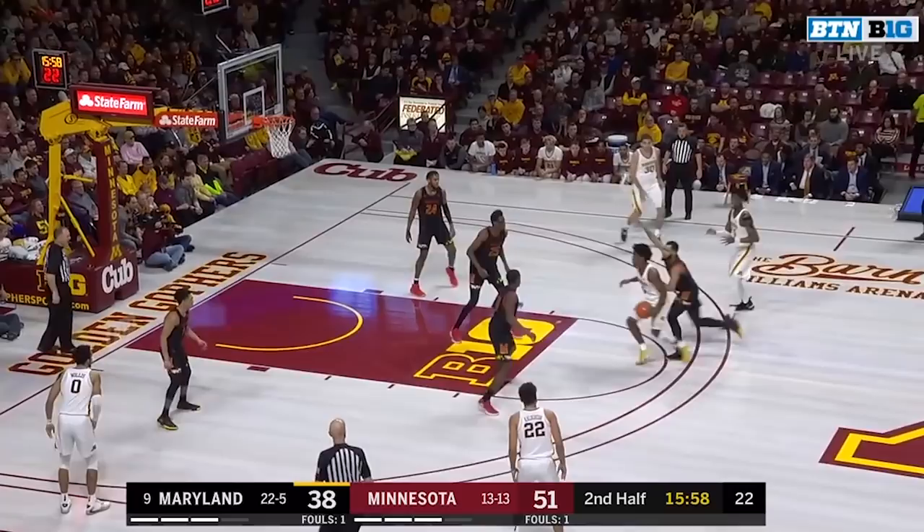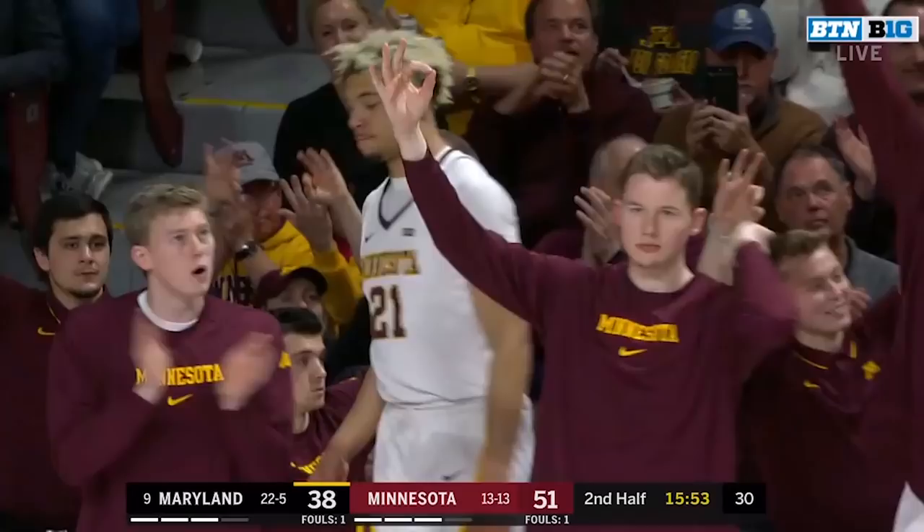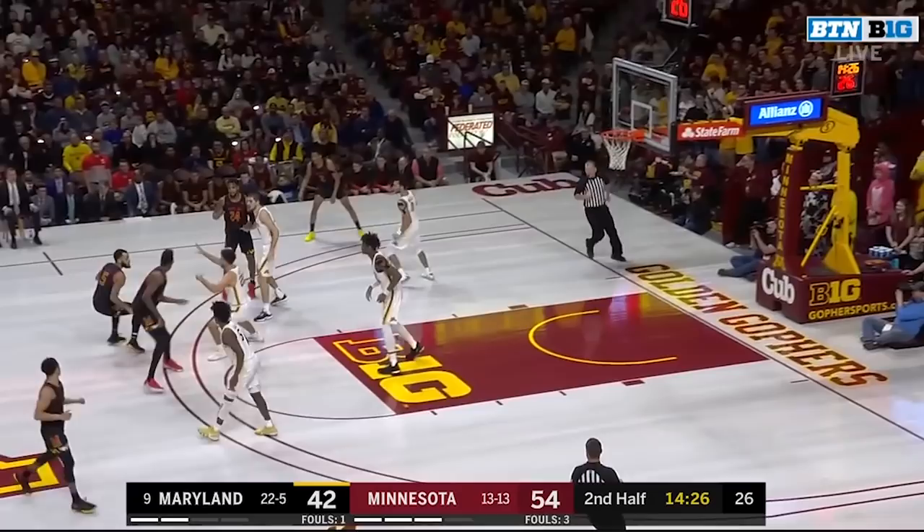Scott in the corner — that three falls. Dante Scott. Minnesota 51-38 as Kalsher tries to get on the ball, and he does. He's got one of the prettiest shots in the country.